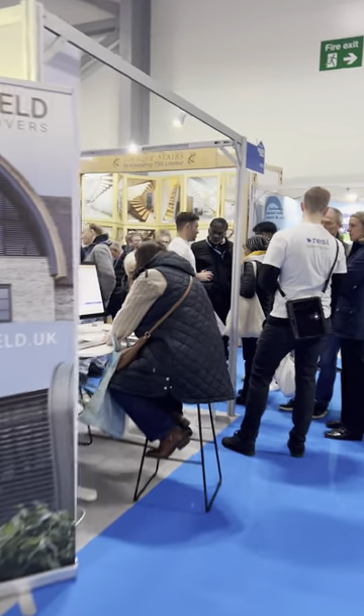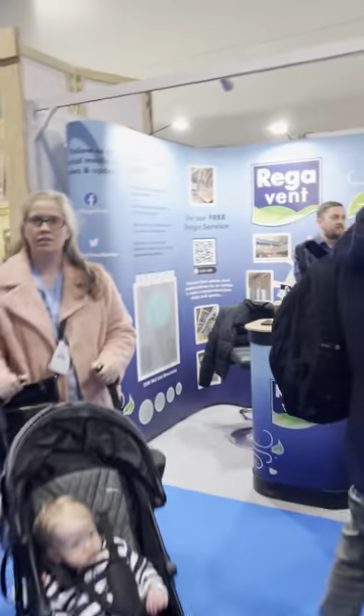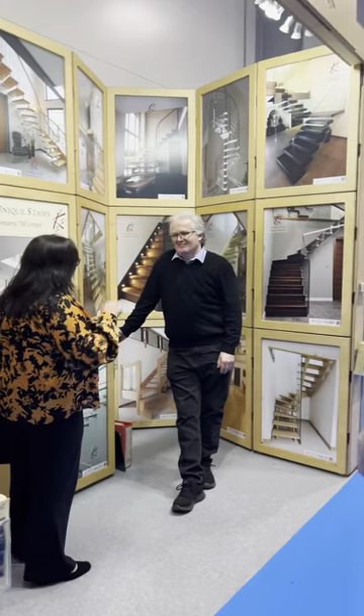There's a blinds company, Orega, a best-choice staircases stand. This gentleman next to me at the National Self-Build Centre stand is here today. Underfloor heating solutions too.